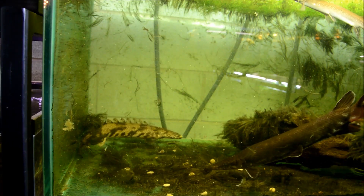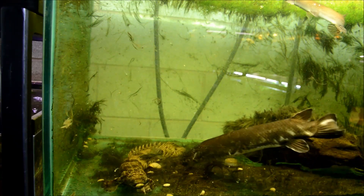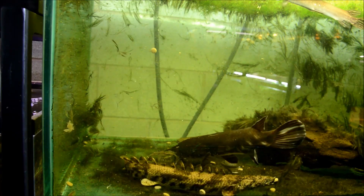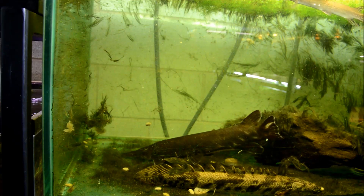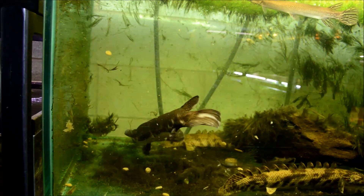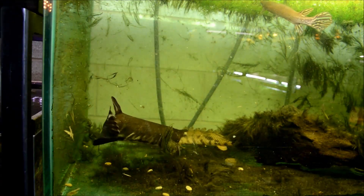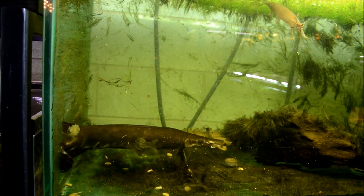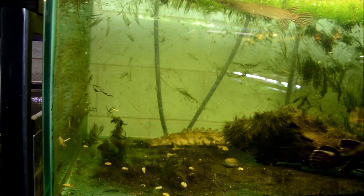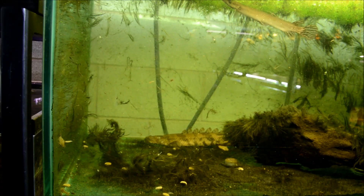They basically grow for their entire life, though after the first 2 or 3 years the growth is very slow, so I probably have a few years until this tank is too small. The larger the tank, the easier it is to maintain these guys, and excellent filtration is a must. These are big meat-eating predators and their waste is enormous. I filter this tank with two FX5s and an AC110. The AC110 is simply for surface disruption, and I also use pothos in the hang-on-back filter as a nutrient exporter.